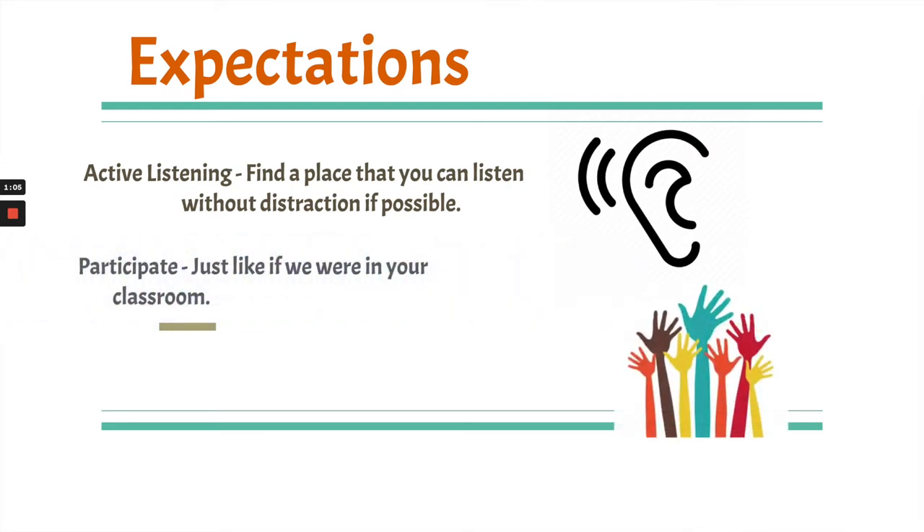I also want you to participate, just like if we were in class. I'm going to ask questions throughout this presentation and I want you to think about the answers and possibly even answer out loud. And if there's an adult or an older sibling that can watch this lesson with you, that would be awesome because they could help answer any questions that might come up.